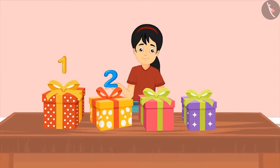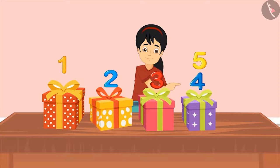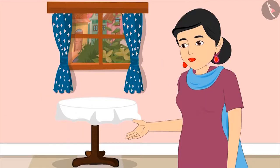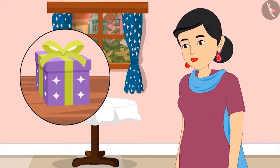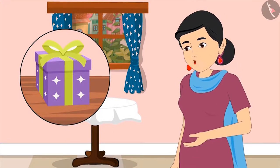Pinky counts: 'One, two, three, four and five. This means I have got five gifts.' Mom corrects her: 'You did not count properly, Pinky. You have counted this gift twice.'